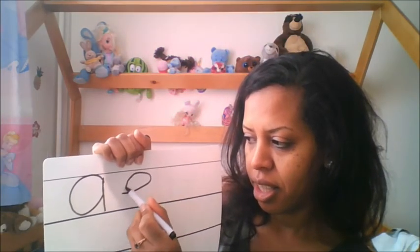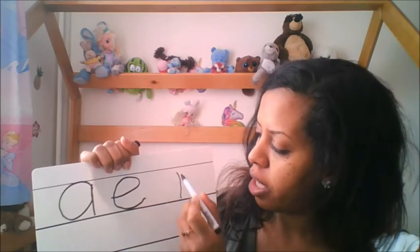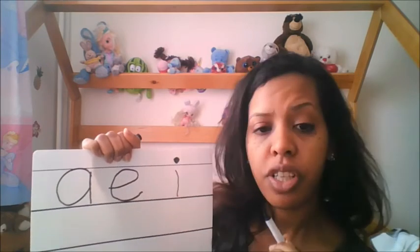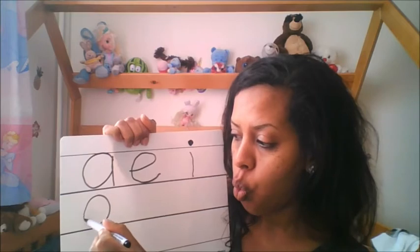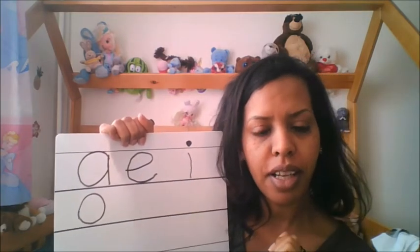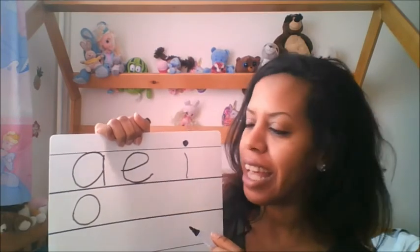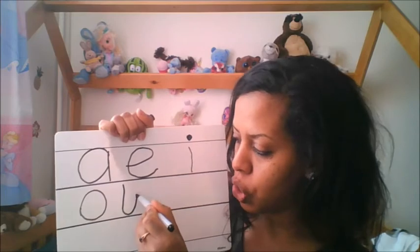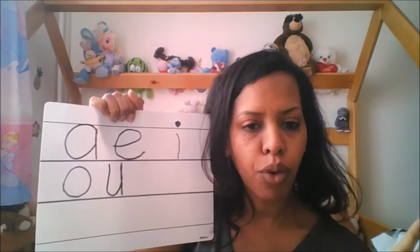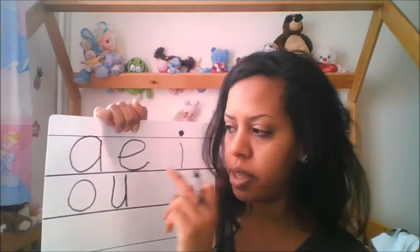Let me write them for you so you can see. Letter A, then letter E — like elephant. Then letter I — like iguana. Then letter O — like octopus, like Oscar. I remember when I said letter O you always told me 'Oscar!' And then letter U — like umbrella.